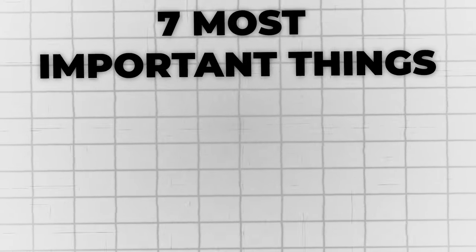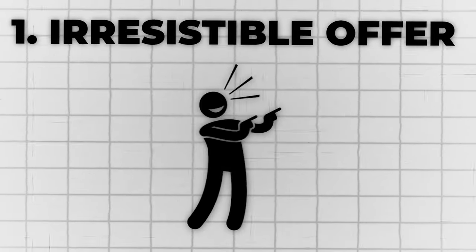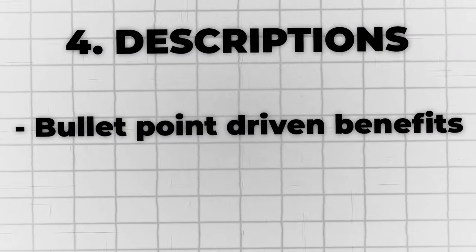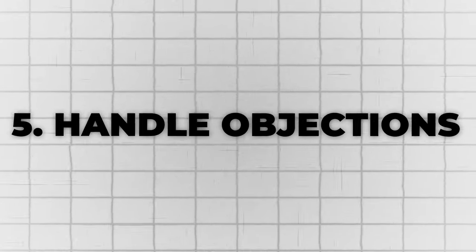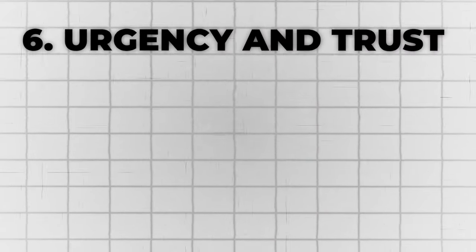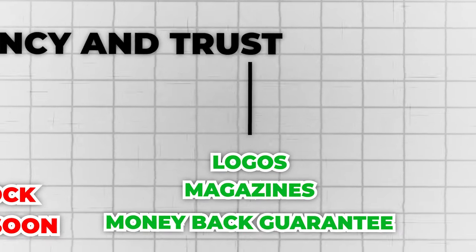Here are the seven most important things you need to have in your product page to scale to 10 grand a day. Number one: an irresistible offer — try BOGO, volume discount, different offer structures instead of just the generic 50% off. Then have social proof not just at the bottom but at the top with collages, testimonials, video testimonials, highlighted reviews. Then an optimized above the fold so someone can buy just by looking at that top section. Descriptions with bullet point driven benefits, FAQs to handle objections, and urgency and trust — low stock, sale ending soon, money-back guarantees.